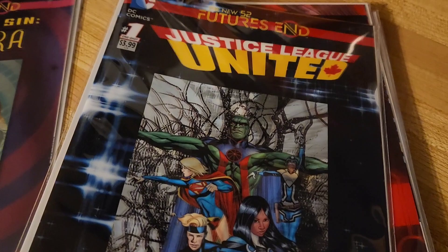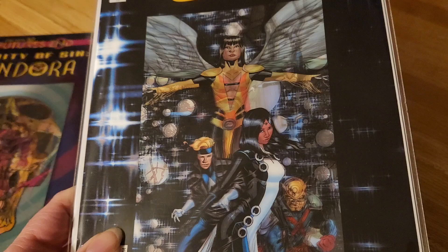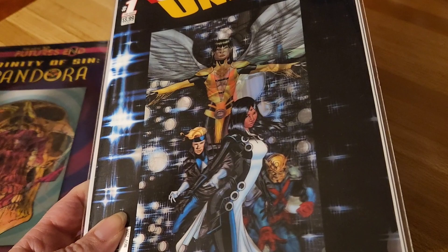This is Justice League United — this is the Canadian version. I have never read one of these. Let's see if I can get a good shot of this change, because the characters change. So you get that side to that one. This is a very cool cover. The comic is okay.